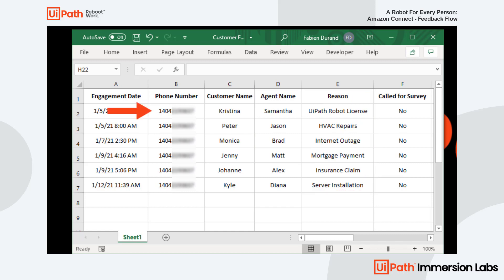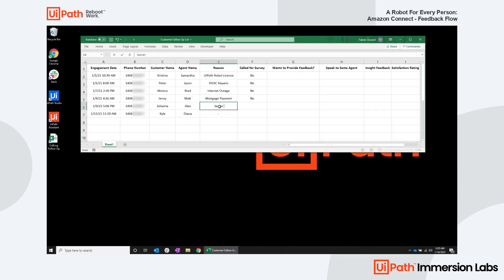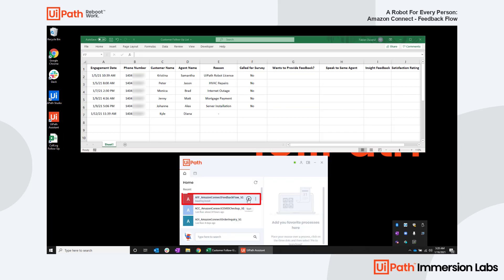Instead of manually dialing and calling several customers, the agent can just pop open their Excel list, easily make any updates necessary, and simply launch their UiPath attended robot, all straight from his or her desktop.